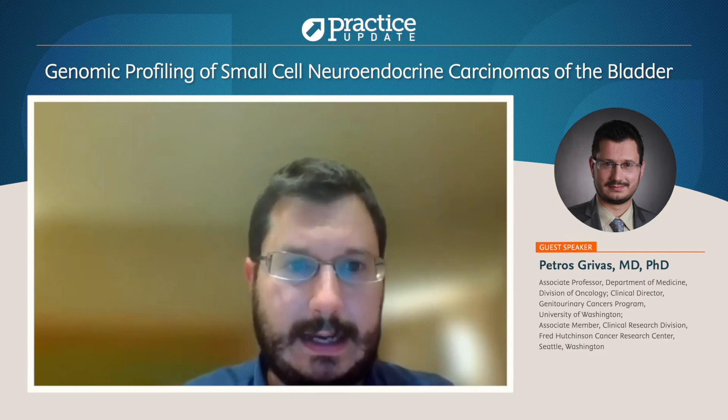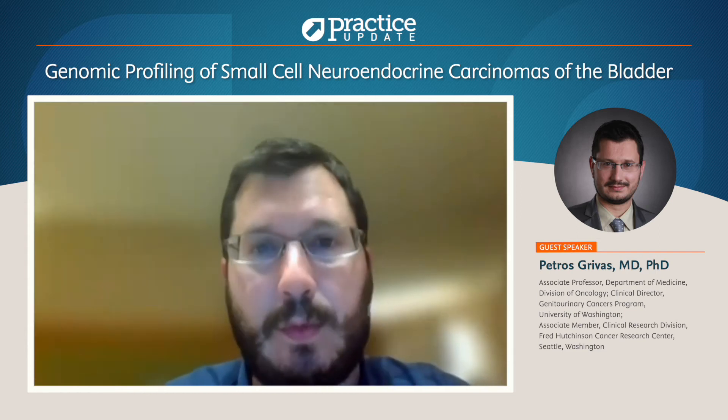Overall, we showed that there are some differences between the classical conventional urothelial histology and neuroendocrine bladder cancer histology. These differences are summarized by a higher frequency of RB1 and P53 genomic alterations in neuroendocrine bladder cancer, as expected — we have seen that in prostate cancer histologies too. We also saw a significantly lower frequency of potentially actionable or targetable therapy options based on FGFR alterations, HER2 alterations, mTOR alterations, and possible MAT2A/PRMT5 inhibitors, suggesting it is much more difficult to find actionable alterations in neuroendocrine bladder cancer.